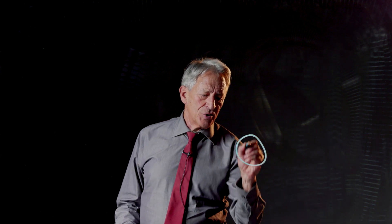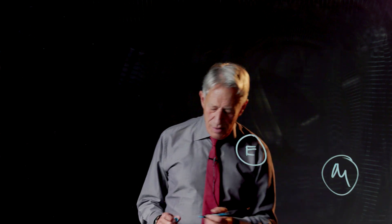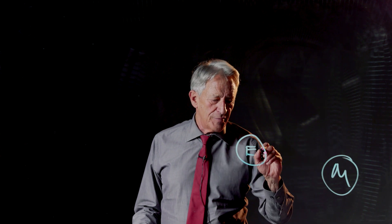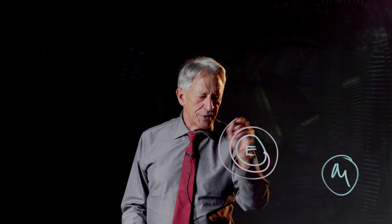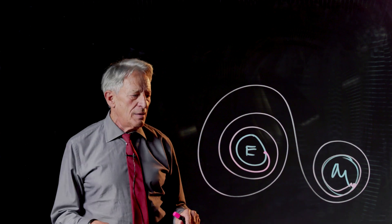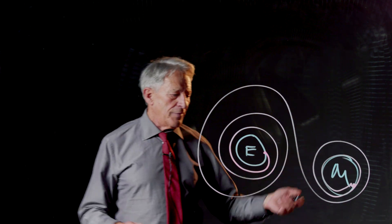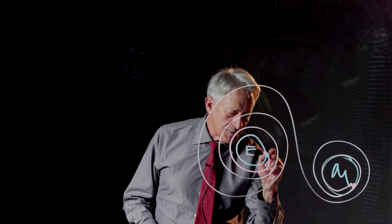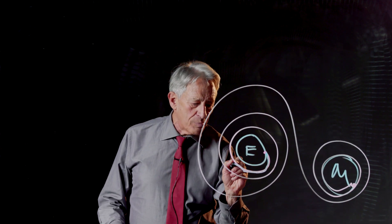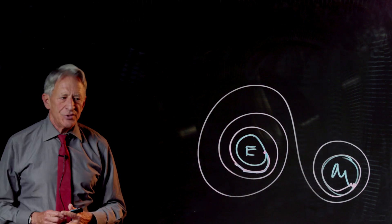So what Katherine Johnson was doing was solving a differential equation by use of Euler's method. In this case, here is the Earth and here is the moon. What you want to do is compute a trajectory — here's your little takeoff point from the Earth — that goes like that and lands you exactly on the moon. Then when you come home, you have to have another complicated trajectory calculated. Euler's method here is just lots and lots of tiny little finite steps approximating this complicated orbit. And she had been doing that by hand.